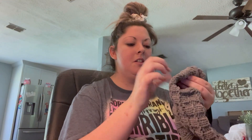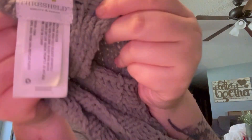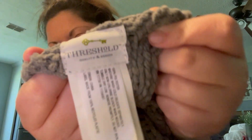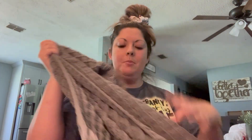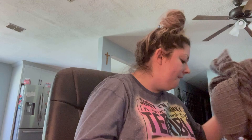I also found this blanket at the thrift store. It has a Threshold tag, which means it was from Target. I'm going to put this styled at the end of the bed, so that was a really good find.